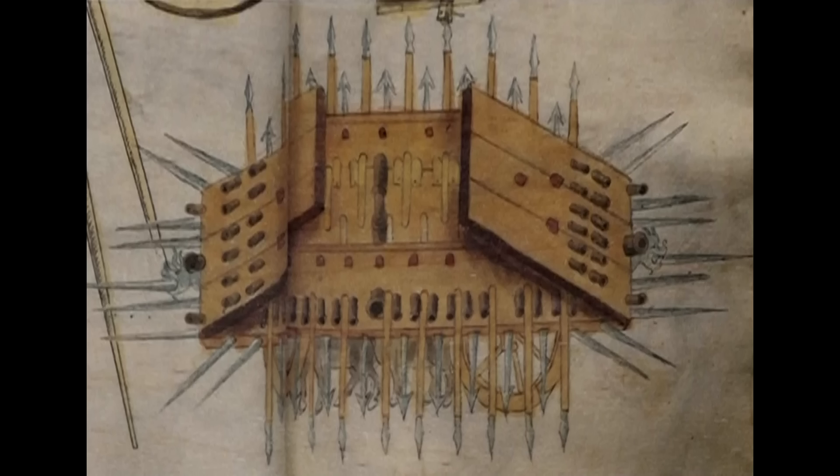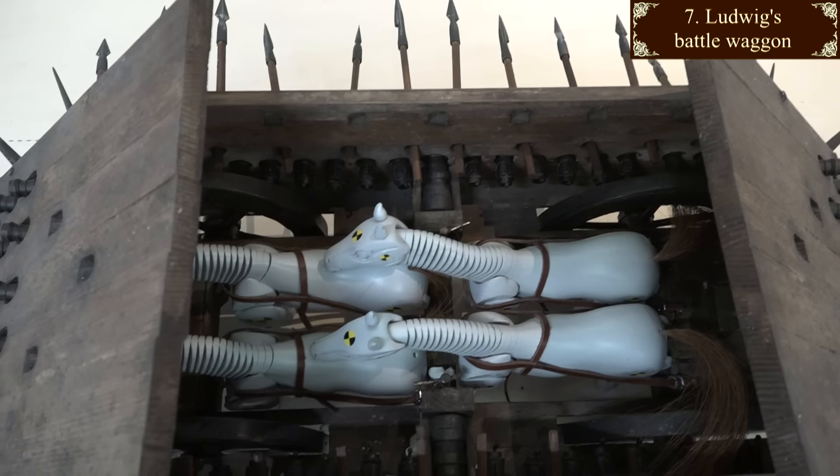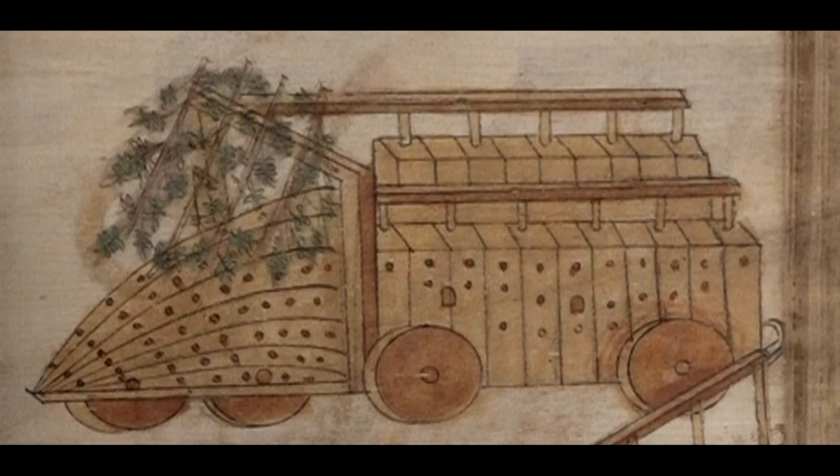It would be extraordinary for a modern tank to fire 72 times in one engagement - many don't carry that many shells. There's hardly room for these overlapping horses, so there couldn't be many men inside, and those horses would be extremely unhappy once the shooting started. Not a practical design. But it's good to see that sloping armour was already understood.